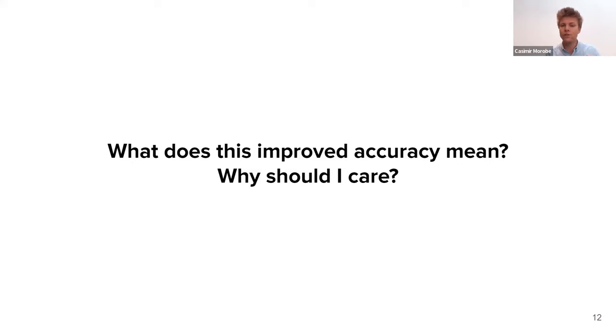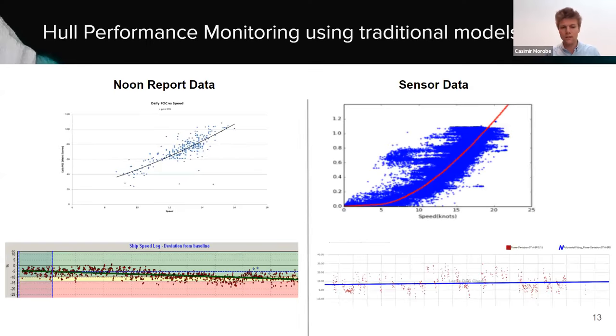A very visual example is hull performance monitoring. In solutions seen in the industry today using noon report data, there's quite some noise — 10, 15, 20% noise — and it's very hard to identify any trends or insights. With sensor data it can become even worse, with excess power ranging from minus 10 to plus 30%. There's no story there — it doesn't support decision-making. Our models learn the effect of wind, waves, draft, and speed — all factors that cause the noise — and normalize for them, so you can see a clear picture of the remaining impact of fouling itself.